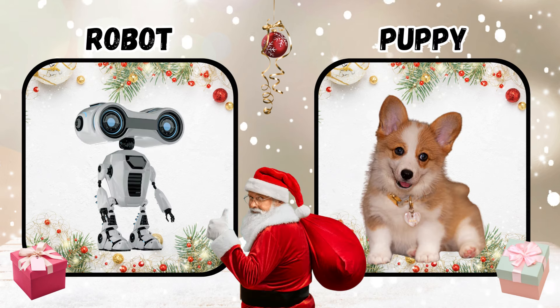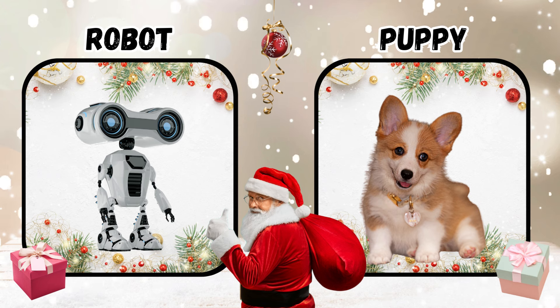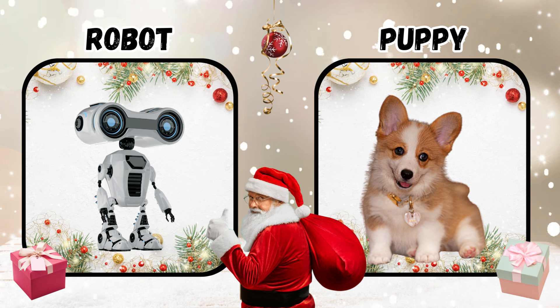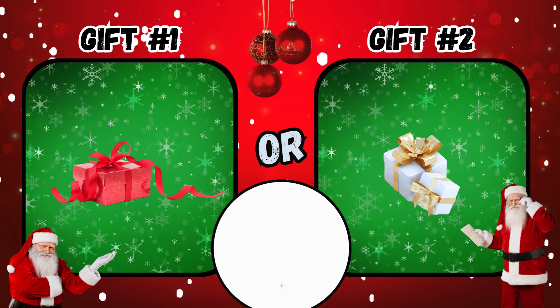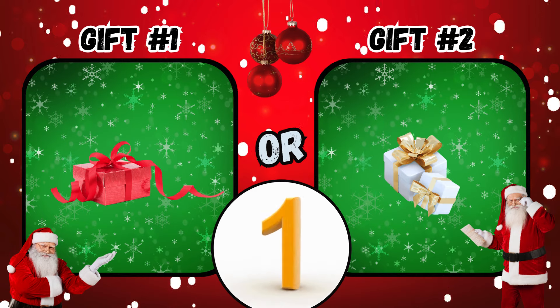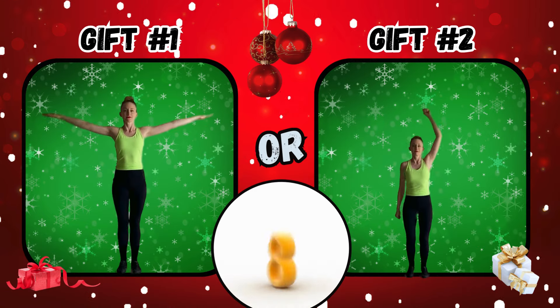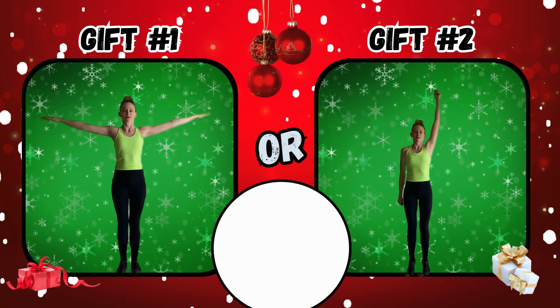What did you get in your Secret Santa gift? Gift number one or gift number two? If you said gift number two, do some tiny circles. If you said gift number one, do the rocker.